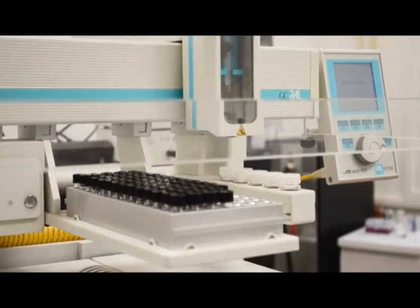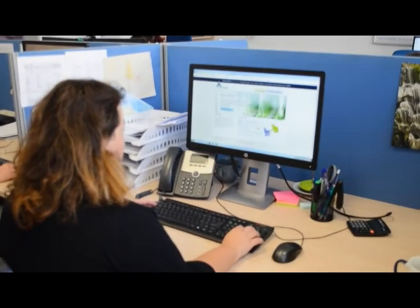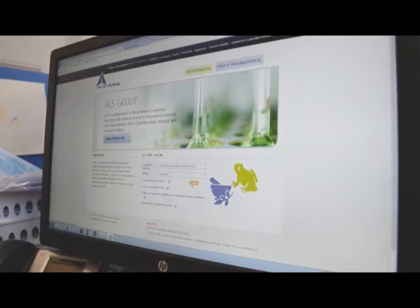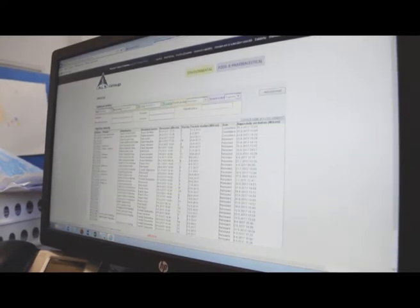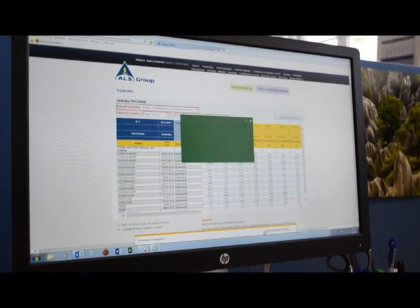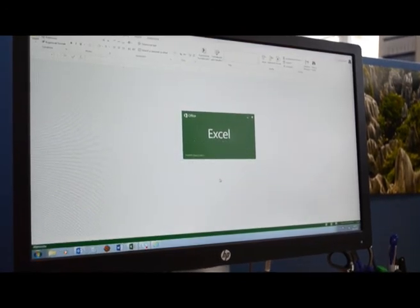Once analysis is completed, results can be forwarded in a variety of formats such as Word, Excel, or PDF. We also offer automated data transfer which can be sent directly to our clients' databases. ALS also provides an online portal where real-time access to work in progress can be viewed, as well as the facility to download historical reports directly to your system. This portal also allows for data trending to be processed in a user-friendly manner.